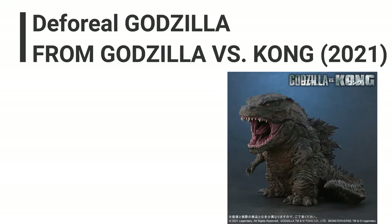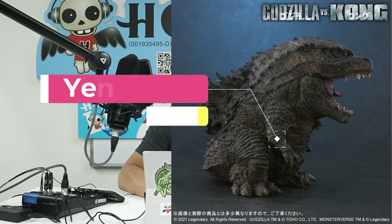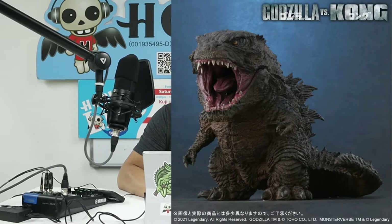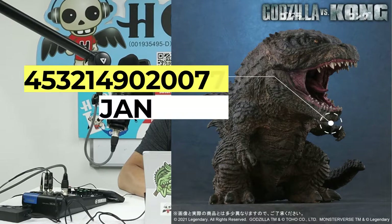The first item I'm going to share with you today is called the Deforeal Godzilla from the Godzilla vs. Kong movie. As you can see from the picture, it's so nice and cute — I'm a big Godzilla fan. The Japan retail price for this particular item is 8,000 yen, tax not included. The JAN code for this item is 4532-149020077.